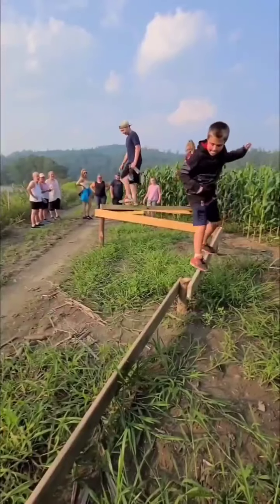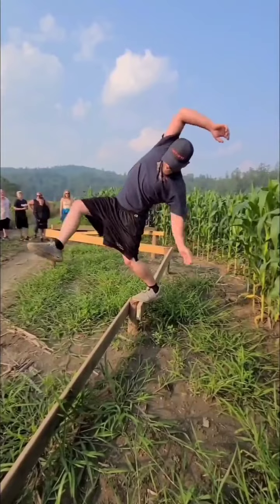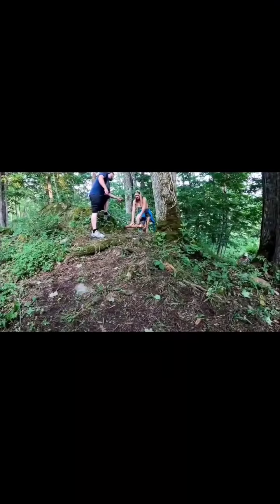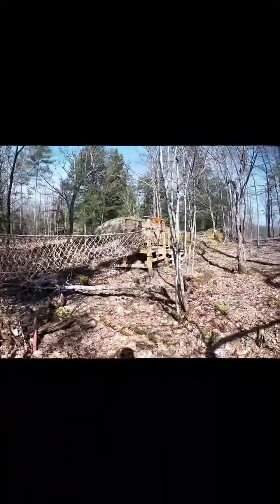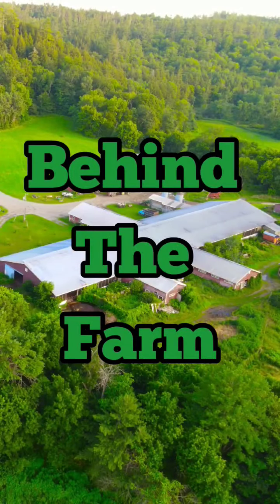Guests who have successfully completed the trail have nothing but positive things to say about it so far. And while a video tour doesn't exactly do justice to how entertaining and challenging the trail really is, it is my hope that it will help Collins Farm Adventure Trail become just as much of a yearly family tradition as the corn maze has become. I'm Corey Collins. Please share this video with your friends and tune in next time for another episode of Behind the Farm.